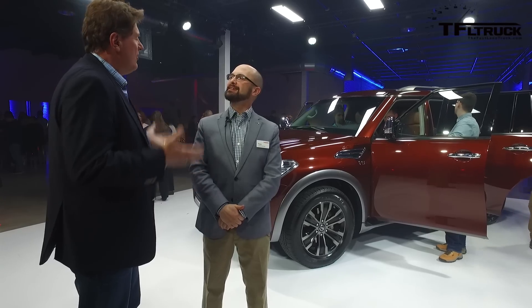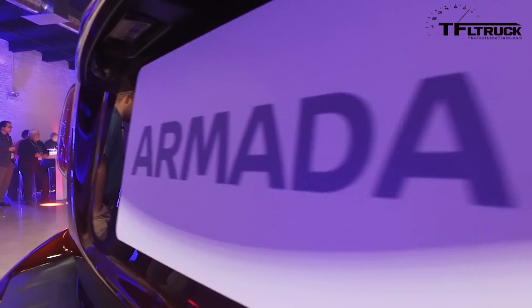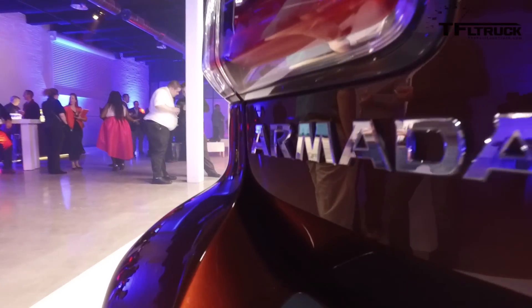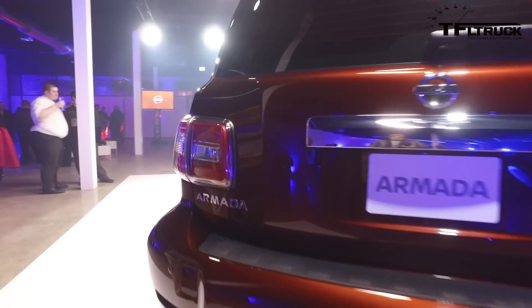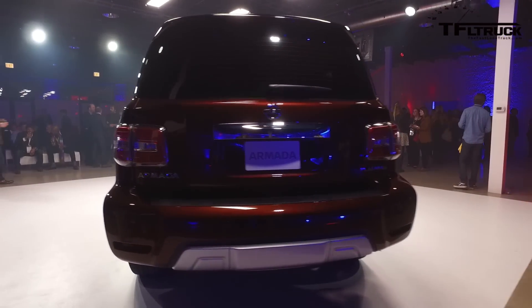How good is it off-road? It is very good off-road — it's a very capable vehicle. We took a lot of the history and heritage of the Global Patrol and balanced it with what the U.S. customer really wants. They still want on-road manners but the occasional off-road usage.